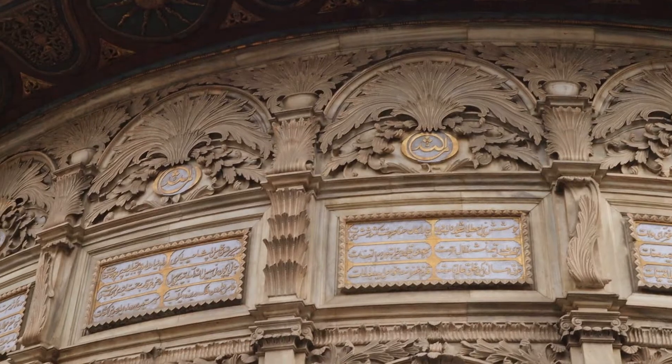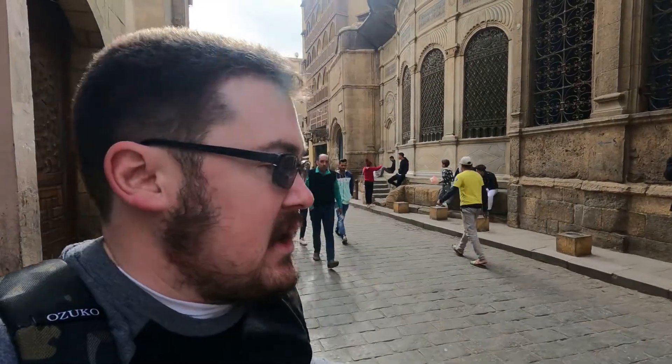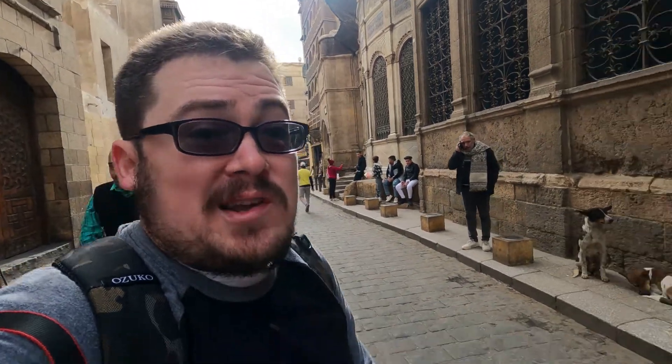This is actually really cool — this is on the eastern side of Cairo. Highly, highly recommend coming here. We're going to go up and down the street, and then we're going to go over to the bazaar.